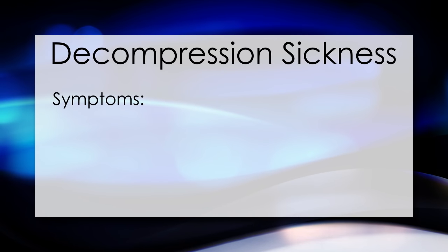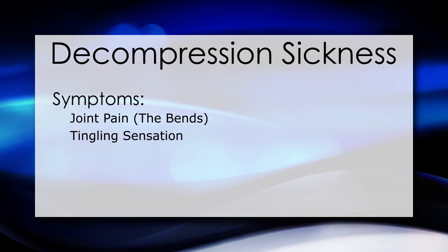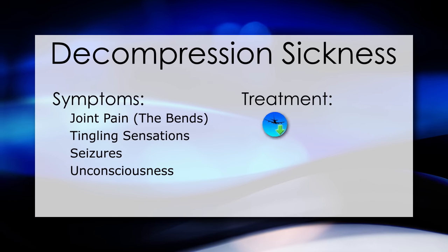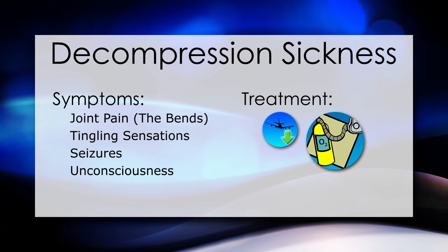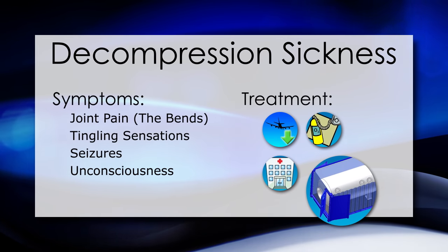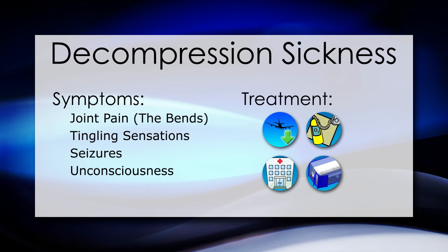Symptoms of decompression sickness are joint pain — called the bends — tingling sensations, seizures, and unconsciousness. Treatment is accomplished by quickly descending to a lower altitude and administering 100% oxygen if available. Finally, a trip to a hospital or a diver's recompression chamber would re-pressurize the individual and remove the gas bubbles from their blood.